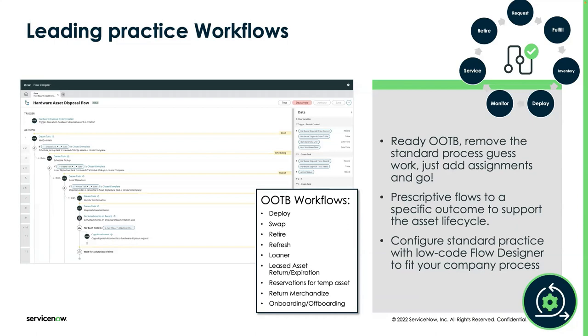You have a clean updated asset record for both the broken asset and the new asset being redeployed, and all the technician had to do was their job — basically, your laptop's broke, here's a new one, close the ticket, move on to the next one. That's definitely one of the most popular workflows built in HAM Pro.